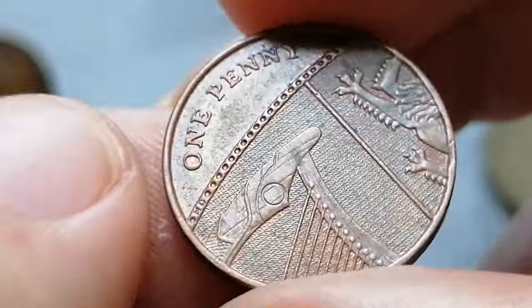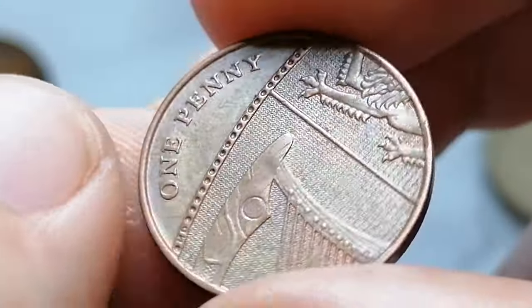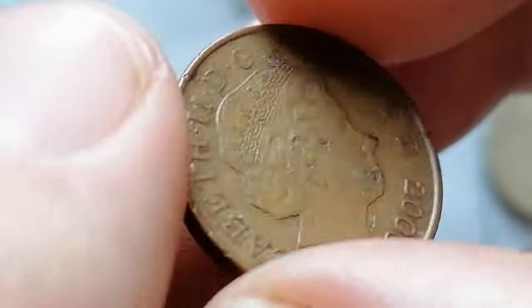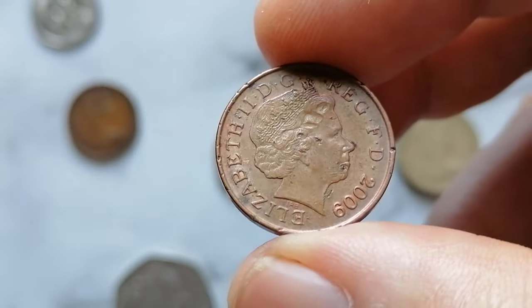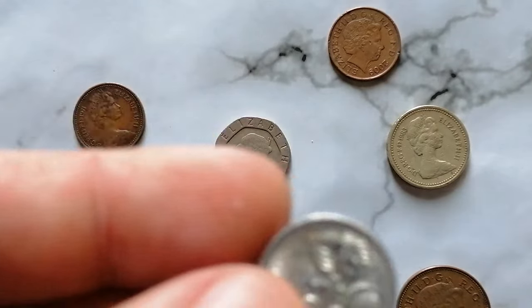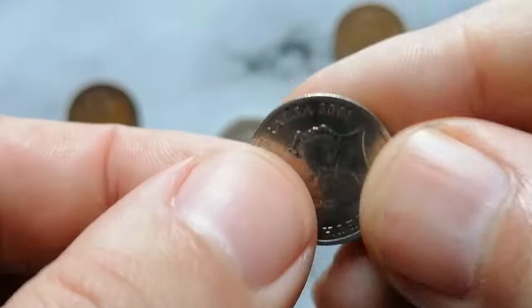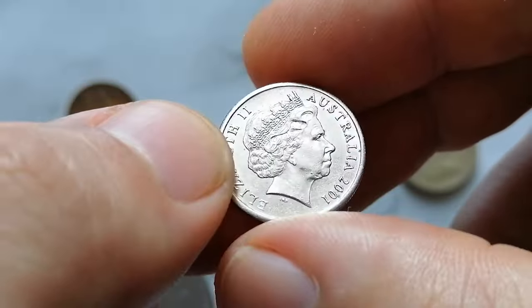In terms of value, circulated examples of the 2009 One Penny typically hold their face value of one penny. Coins in uncirculated or high mint state grades can fetch a bit more, usually in the range of 50 cents to one dollar. The last coin is the 2001 Australian Five Cent coin, made of a copper-nickel alloy consisting of 75 percent copper and 25 percent nickel.